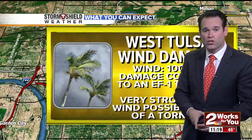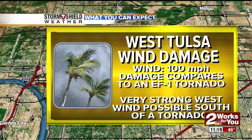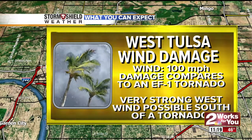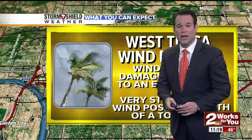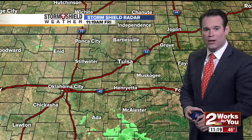Then it recrossed the Arkansas River along Highway 412 and weakened just before it reached downtown Sand Springs, barely missing downtown. Now, as far as a lot of the wind damage we saw in the Tulsa area and also in Sand Springs, this was not from a tornado. Instead, this was from what we call a rear flank downdraft — a very strong wind which rotates around the circulation. Sometimes this wind does compare to a small tornado, and that's what we saw.